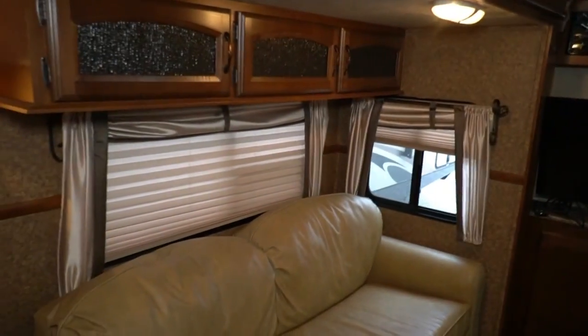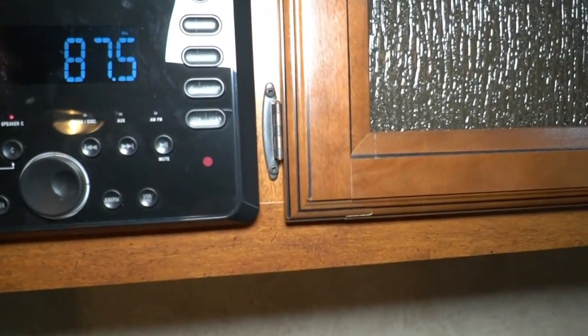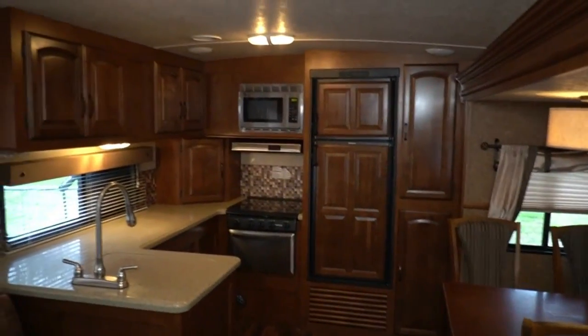Lots of windows with nice window treatments — got one shade I need to fix, which we cover in our standard checkout. Got a stereo up here that can go to the inside or the outside speakers. And there's a 15,000 BTU ducted roof air, which is more than enough to cool this thing off.